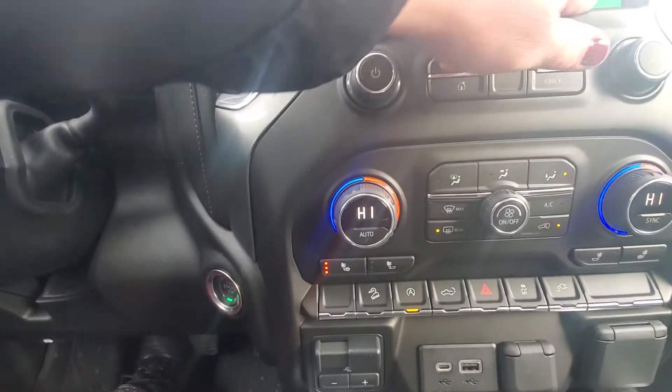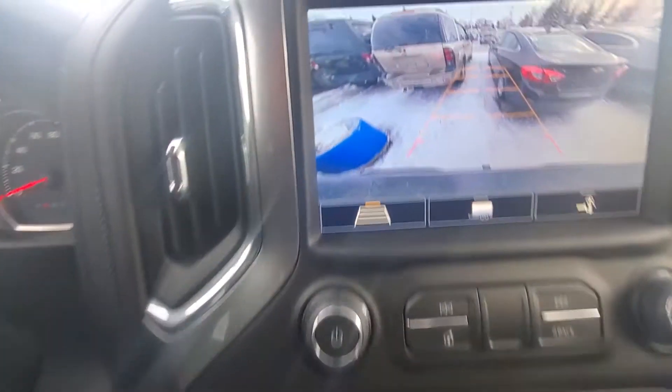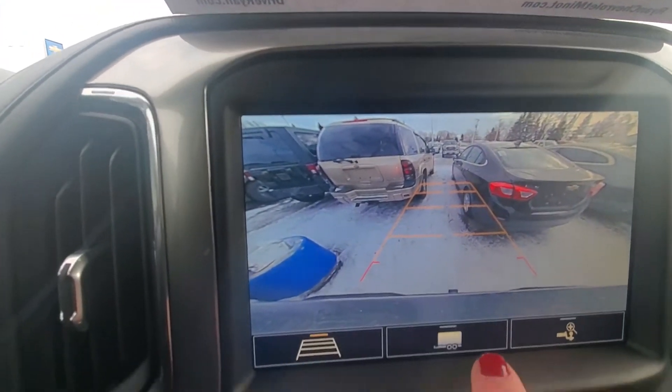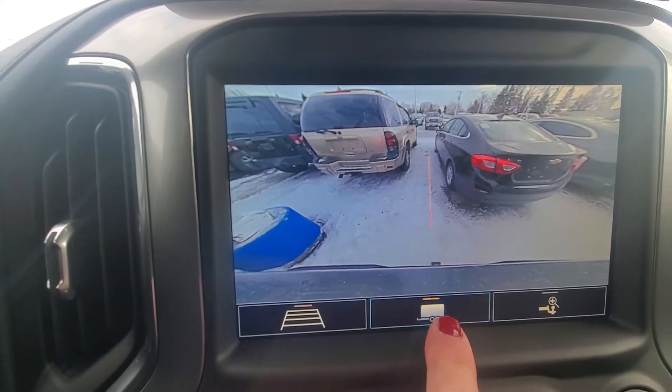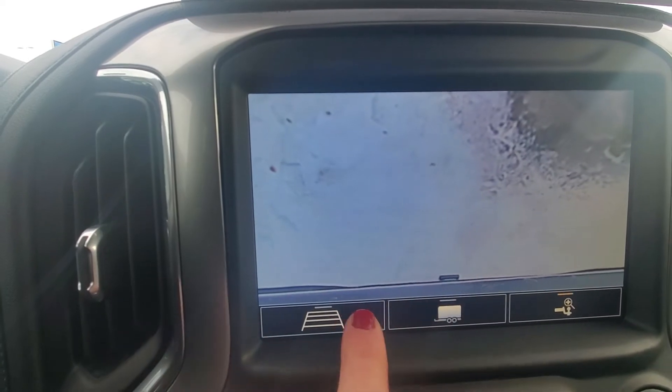Heated seats — yes please! Easy to use backup camera. Never miss your hitch again. Line it right up. Really nice.